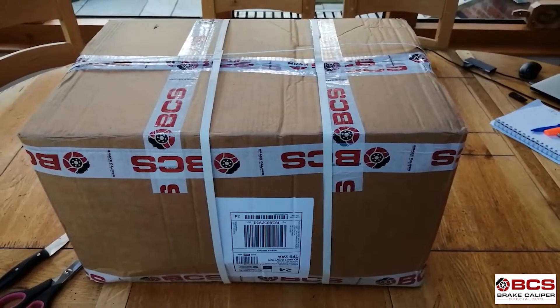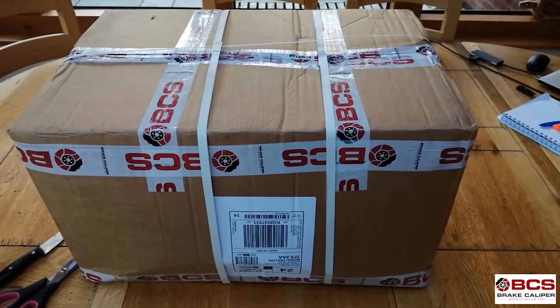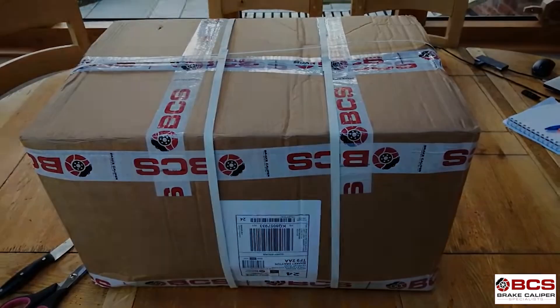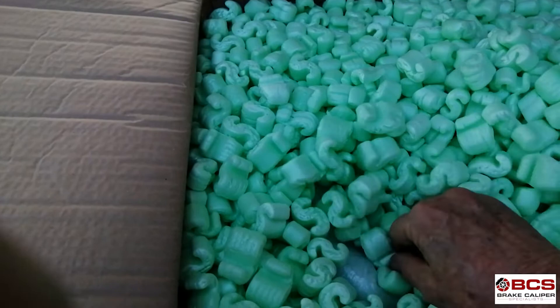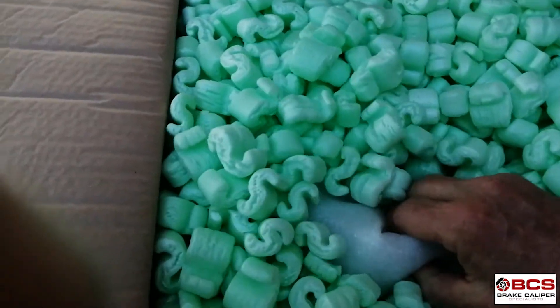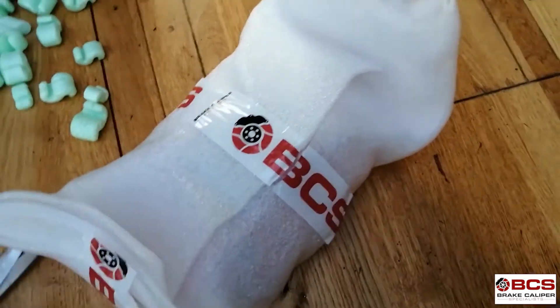So here we are with the calipers just returned from the BCS. I'll unpack them and resume videoing when I've got inside the box. Well packed, buried inside all the packing here. That looks like one of them. Let's see what we have.